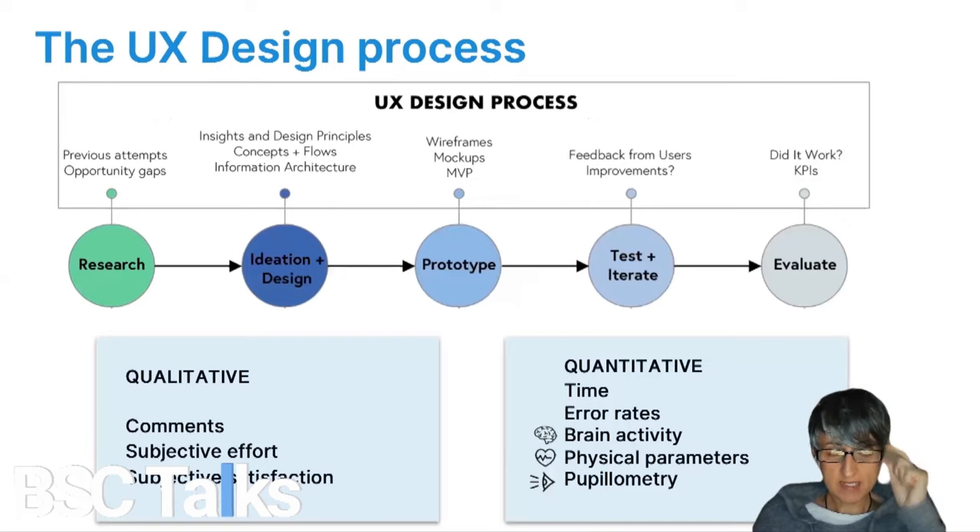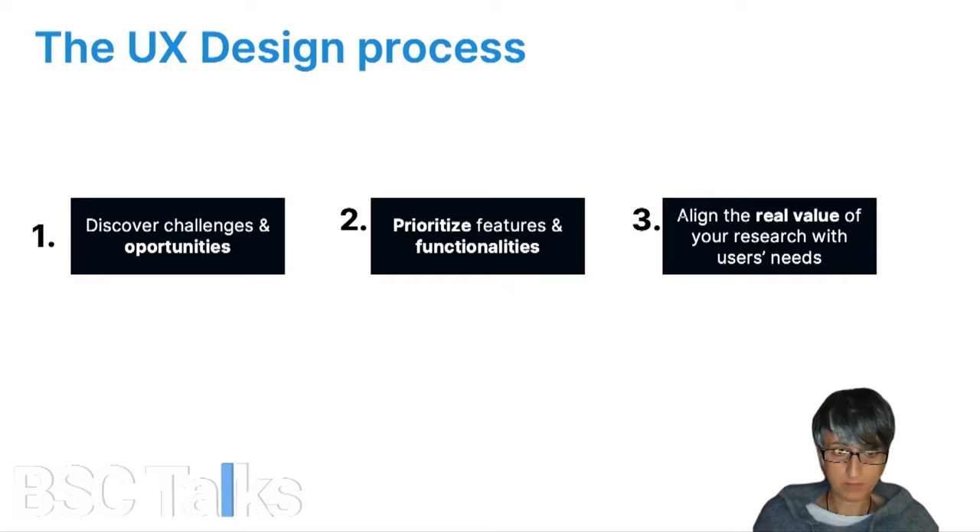UX design has a well-established work methodology that covers everything from taking requirements and discovering new user needs to forming a technological solution, while also testing the usability of these products through qualitative and quantitative metrics. The main benefits of UX translate into identifying business challenges and opportunities, helping to prioritize functionality, and aligning the value of research with the needs of end users.